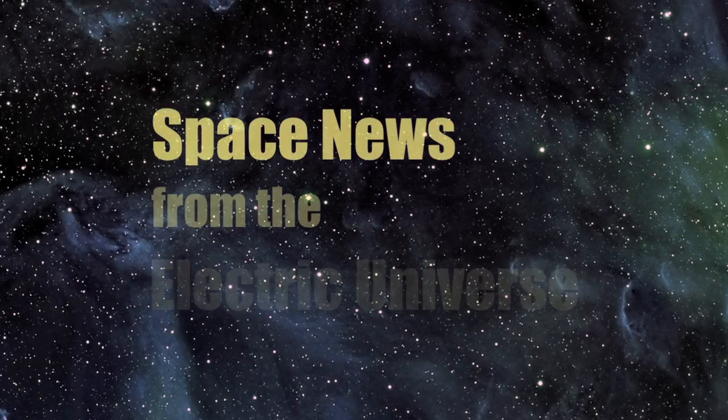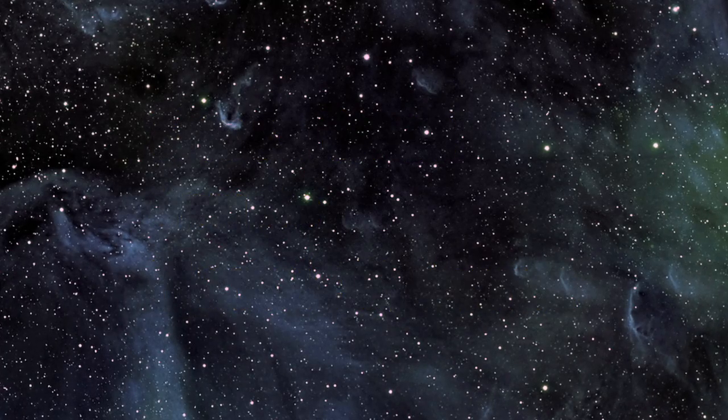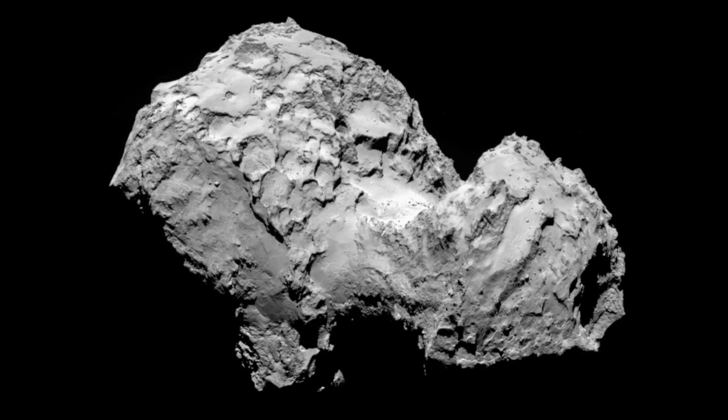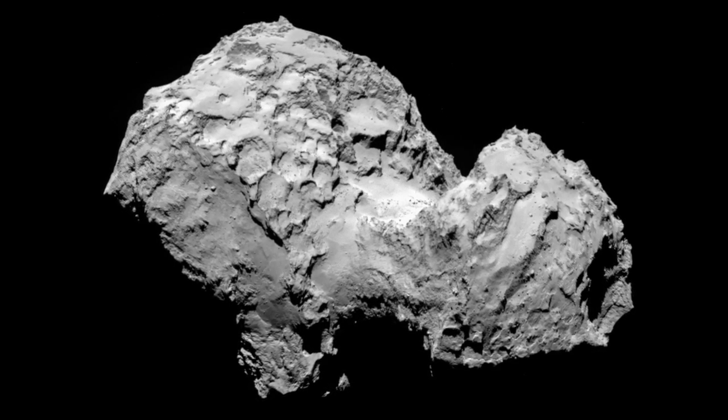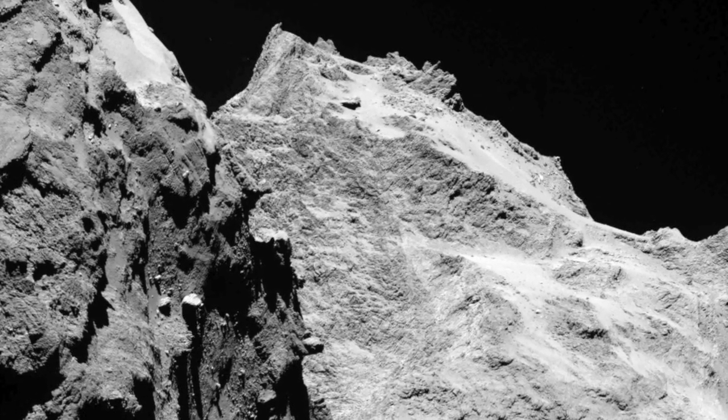Welcome to Space News from the Electric Universe, brought to you by the Thunderbolts Project at Thunderbolts.info. Today, the chief principals of the Thunderbolts Project, Wal Thornhill and Dave Talbot, take a closer look at the latest information from the Rosetta mission to Comet 67P.